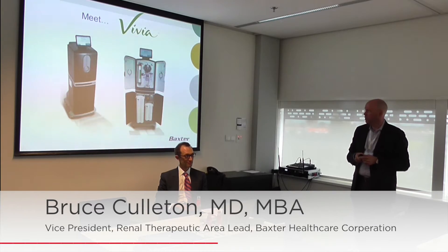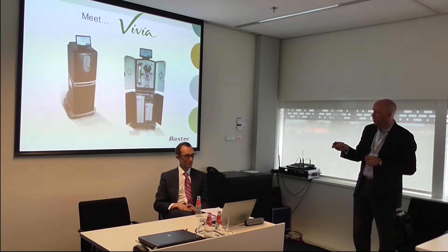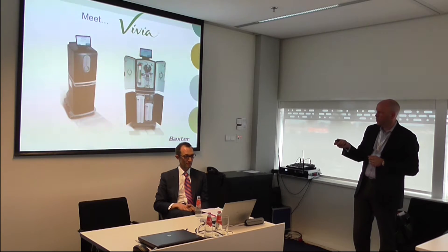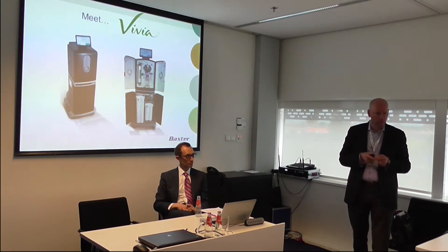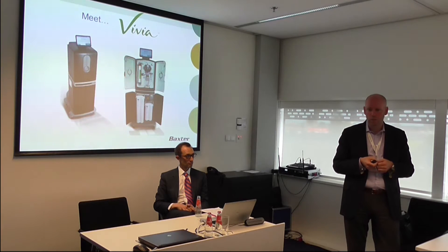This is Vivia. On the bottom is our water treatment device. On the top is the treatment device. And this is a wireless monitor that allows a patient or a carer to control the device while sitting in a chair or lying in a bed.